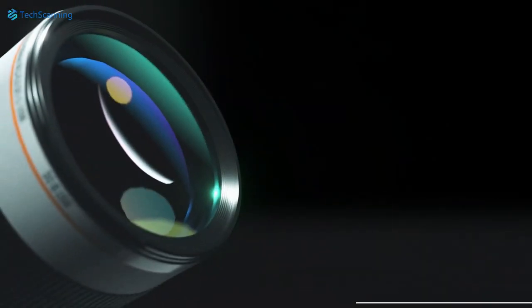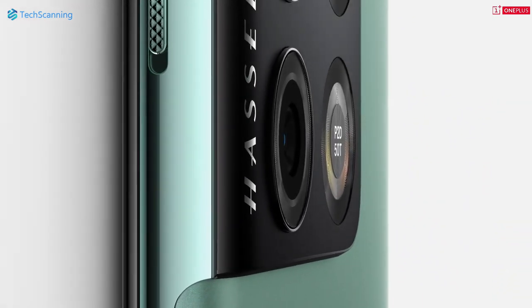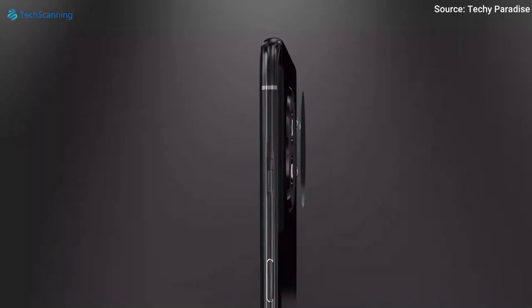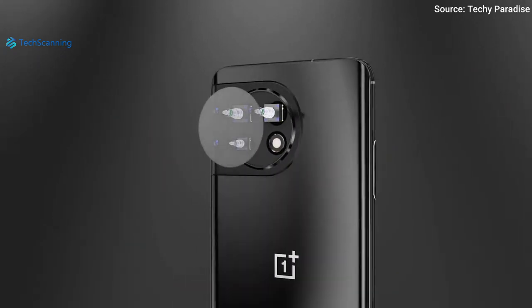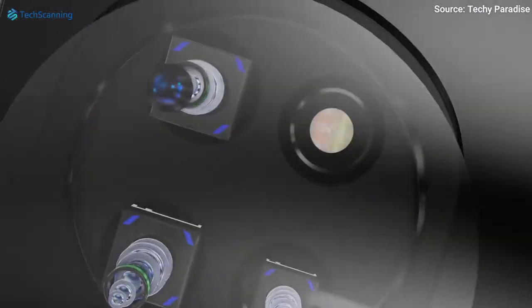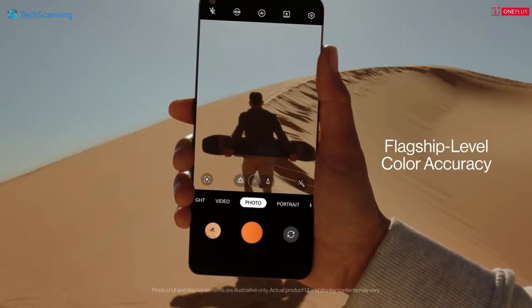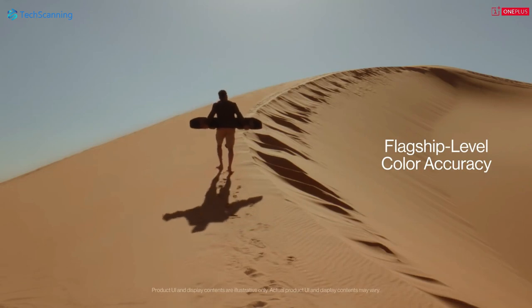Looking at the OnePlus 10 Pro, cameras were not its strongest feature, boasting a 48MP main, 50MP ultrawide, 8MP telephoto, and 32MP selfie sensor. However, things will change with the OnePlus 11. The upcoming handset is tipped to offer a 50MP primary, 48MP ultrawide, and a 32MP telephoto sensor, while for selfies it is likely to sport a 16MP camera. No sample photos are out yet, but we are hopeful it will deliver better results than its predecessor.